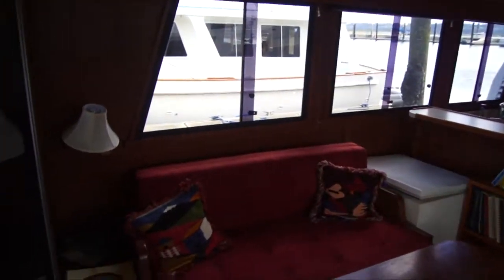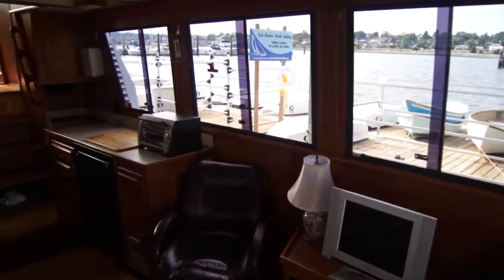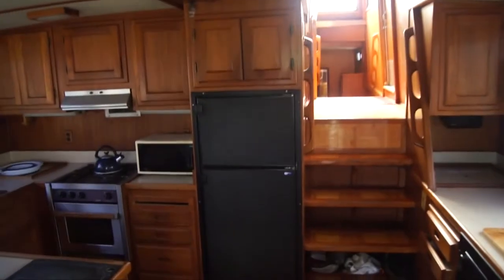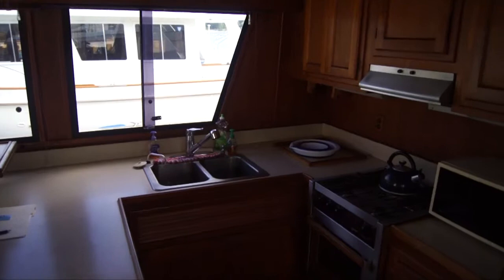In the salon, you can see a couch to the port side which folds out to a double berth. You've got a chest freezer there for food storage, additional food storage and a small refrigerator undercounter to starboard, as well as the main refrigerator and freezer in the galley. The galley is a large open galley with great visibility on the main level.